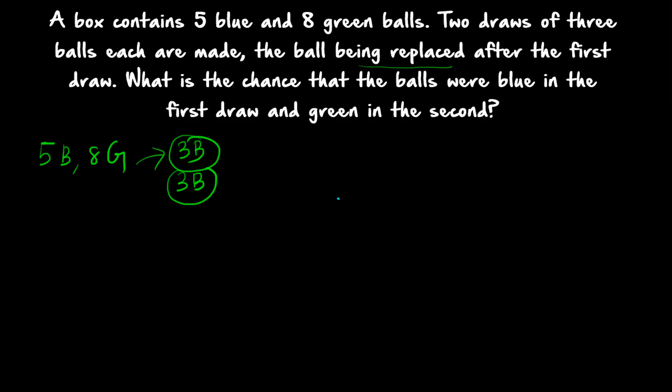The balls taken are replaced and then only the second draw is conducted. The question asks: what is the chance that the balls were blue in the first draw and green in the second? In the first draw, all 3 balls should be blue. So you have to select 3 balls from the 5 blue balls available — that will be your number of favorable outcomes. So 5C3 will be your total number of favorable outcomes.